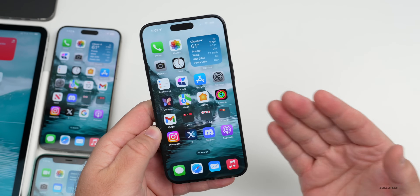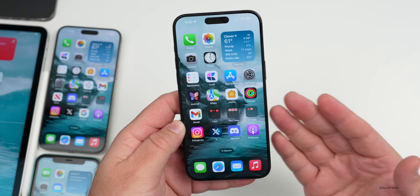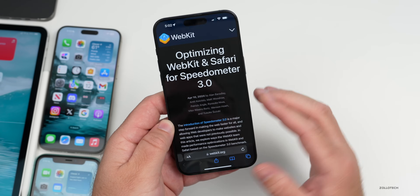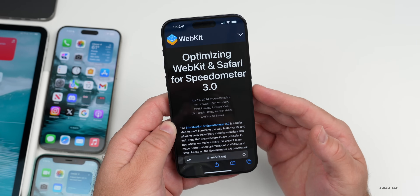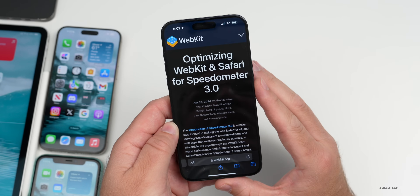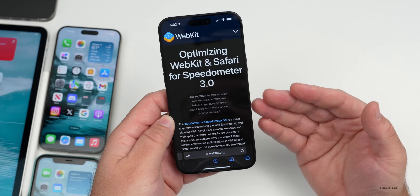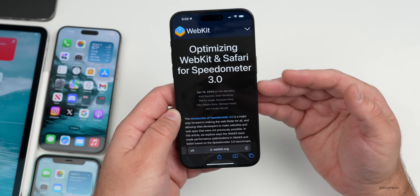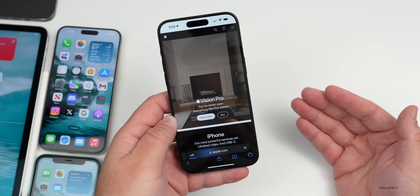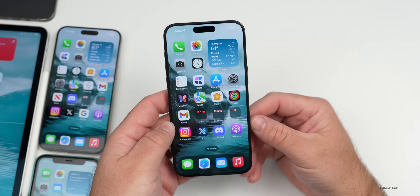Something everyone is benefiting from in iOS 17.4.1 and 17.5 betas is that Safari is finally snappier — that's been an ongoing joke in the Apple community for years. Apple has been working secretly on Safari, making it up to 60% faster. They published a post about optimizing WebKit and Safari for Speedometer 3.0, an application that tests browser speed developed together by Google, Apple, and Microsoft. Between iOS 17 and iOS 17.4, they've made it up to 60% faster based on this test — a huge increase. Things seem to load pretty quickly now, and it'll be interesting to compare to Chrome or Firefox.